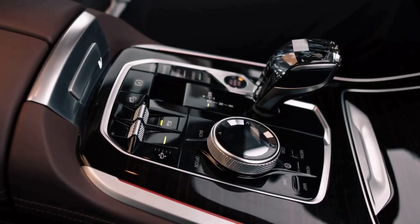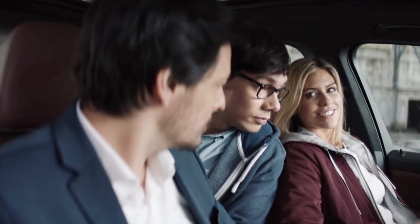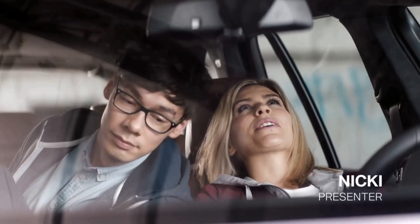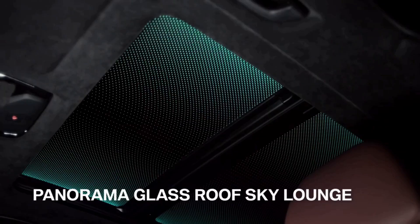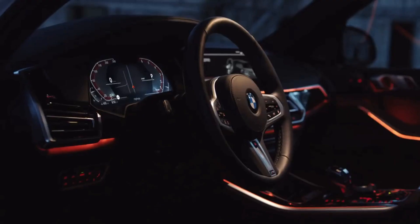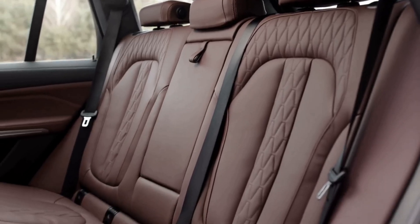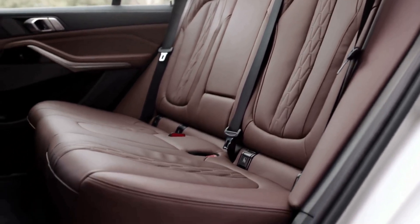Look at these beautiful glass features. As far as glass goes, all you need to do is look up. The Sky Lounge Panorama Glass Roof for onboard stargazing. They perfectly match the different ambient light color settings, giving the whole interior an alluring, elegant glow. With its longer wheelbase, it's not just cooler, but also more spacious back here.